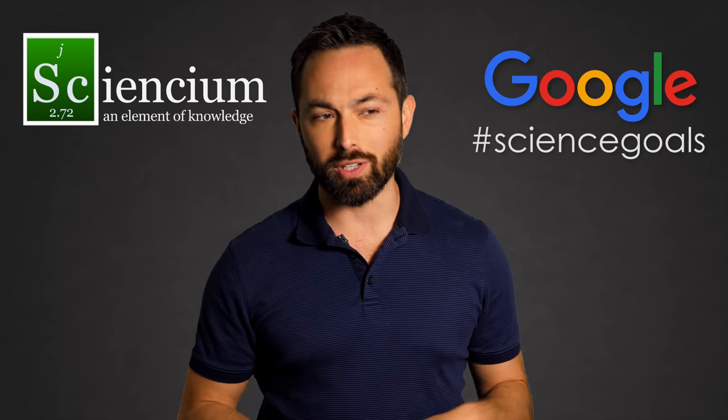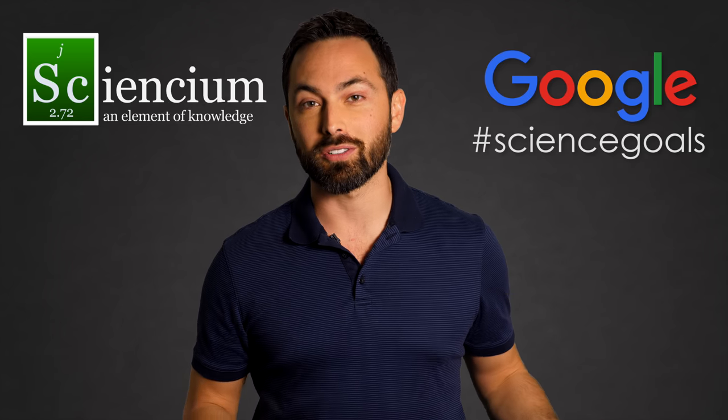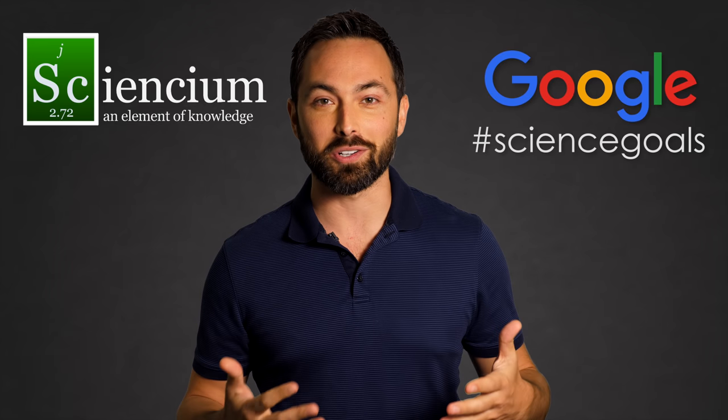Are you interested in helping me make these Scienceium videos? I am currently hiring — just fill out the form linked in the description. These first few episodes of Scienceium have been sponsored by Google's Making and Science Initiative, which seeks to inspire people to learn more about science and pursue their science goals. And making this channel is one of my science goals.